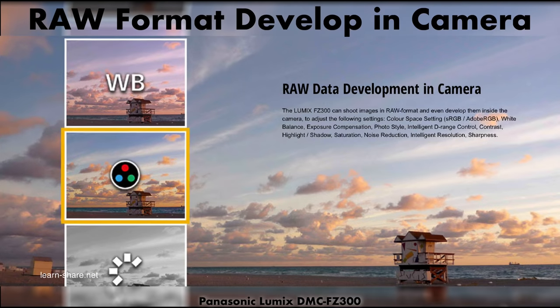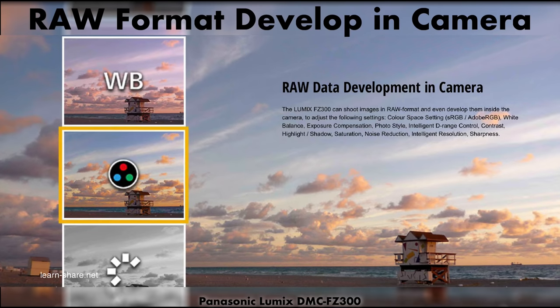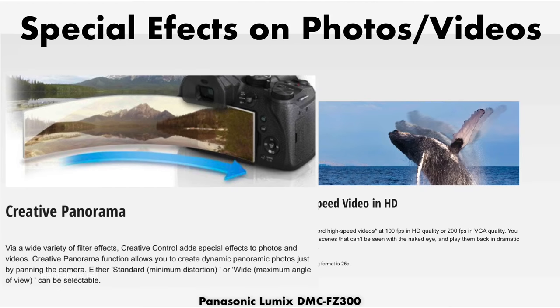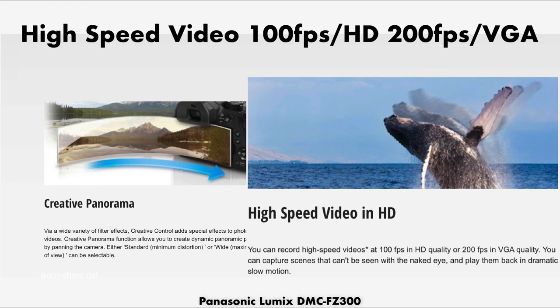With the FZ300 you can shoot images in RAW format and even develop them from inside the camera. You have the control to add special effects to photos and videos, and record high speed videos at 100 frames per second in high definition.